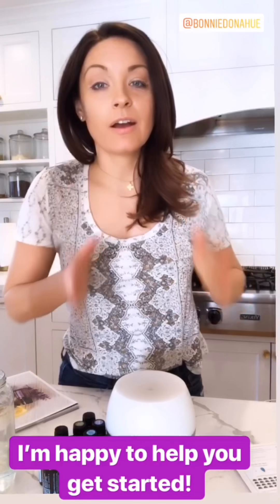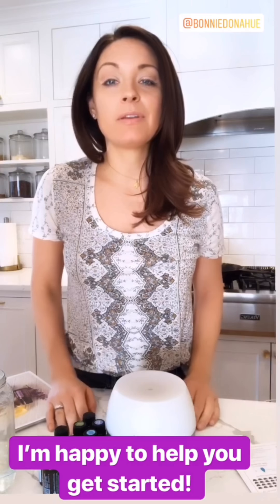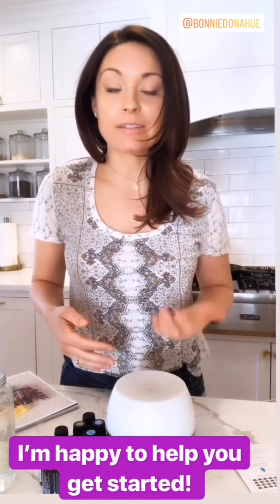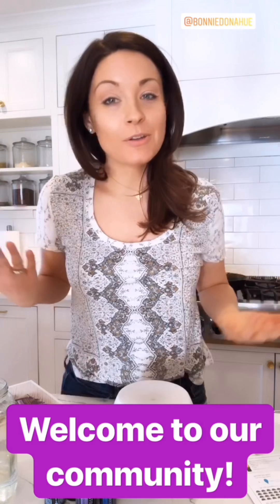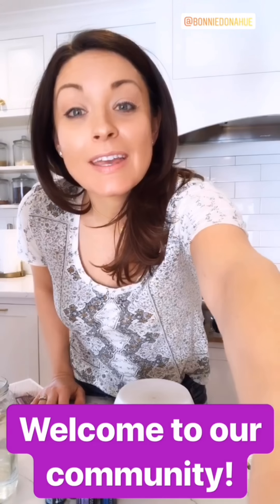It'll say Bonnie Donahue invited you to get started with the Home Essentials Kit. I have other links if you want to look around, or go to bonniedonahue.com and click where it says 'Start Here', or just send me a DM. I'm happy to help you find the right kit and go over next steps. I'm really excited to welcome you to our community and oil club — reach out if you have any questions, and welcome to the team!